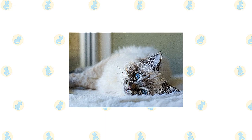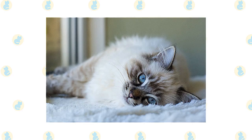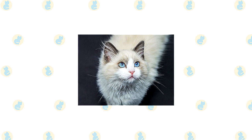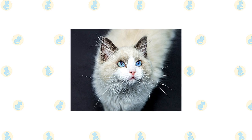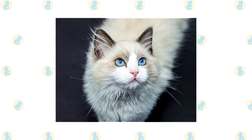Ragdolls are notable for collapsing into the arms of anyone who holds them, even if they are cradled on their back. They love their people, greeting them at the door, following them around the house, and leaping into a lap or snuggling in bed whenever given the chance. The word most often used to describe them is docile, but that doesn't mean they are inactive. They like to play with toys and enter into any family activities. With positive reinforcement in the form of praise and food rewards, Ragdolls learn quickly and can pick up tricks as well as good behaviors such as using a scratching post. In a small, sweet voice, they remind you of mealtime or ask for petting but are not excessively vocal.